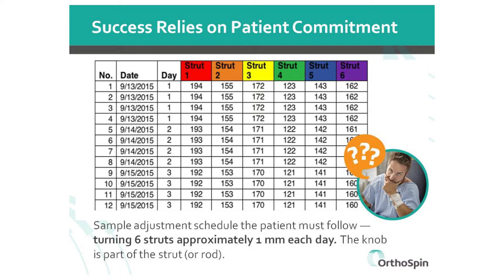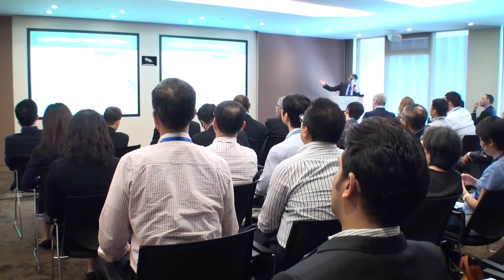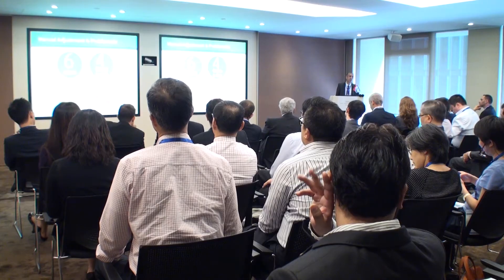When a patient leaves the hospital, he gets a piece of paper that looks like this table. It tells the patient how often, how much, and the right direction he needs to adjust every knob every day. Just imagine someone who is in pain and recovering from a terrible accident must manually adjust six knobs up to four times a day for three months — that's about 2,100 manual turns.